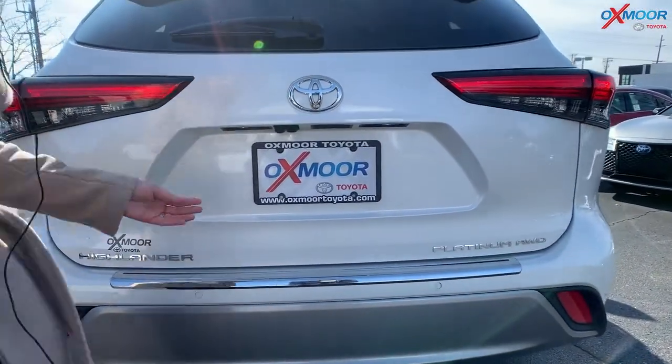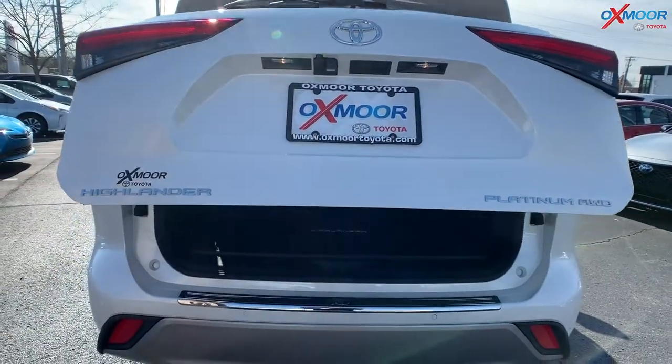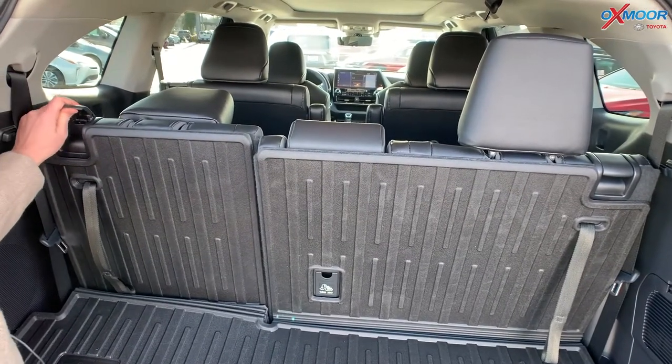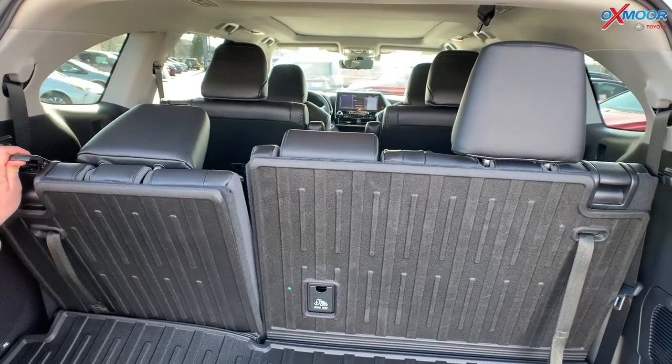It is all-wheel drive. Now, opening up the trunk, you do have your third-row seating. Right here, you have these little flippy things — you can push this and lay them down, or you can actually recline them as well.